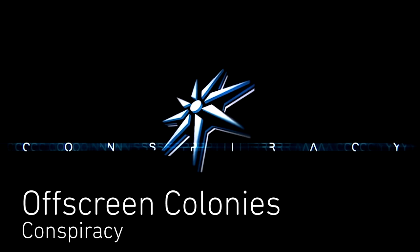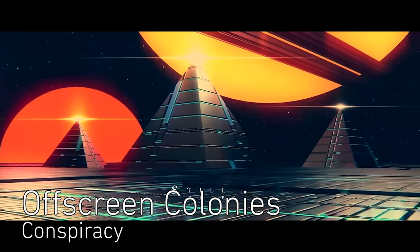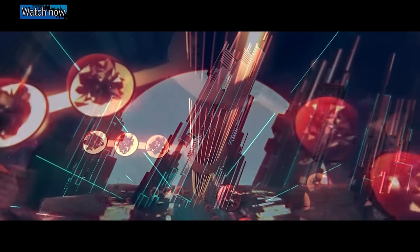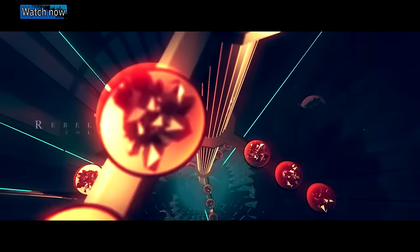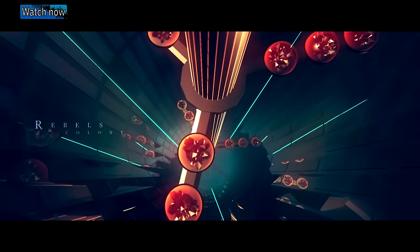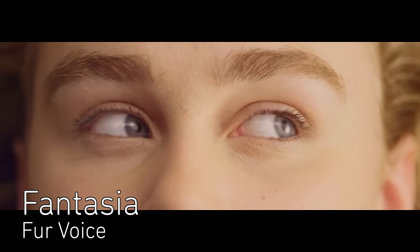Conspiracy is a group of multimedia artists that create graphic demos. Offscreen Colonies is an audiovisual exploration of imagined worlds that they built to showcase their abilities. Finally, the mixed media music video for Fantasia by Fur Voice features a young girl experiencing what may or may not be a dream.